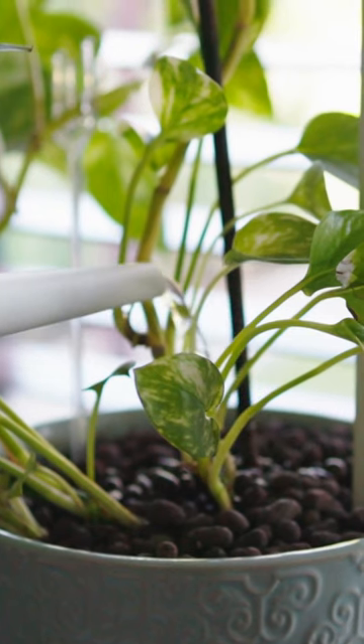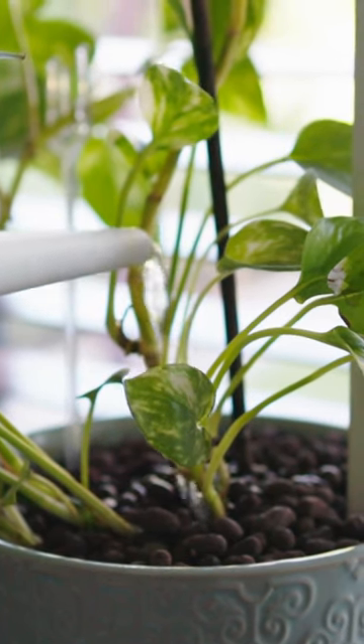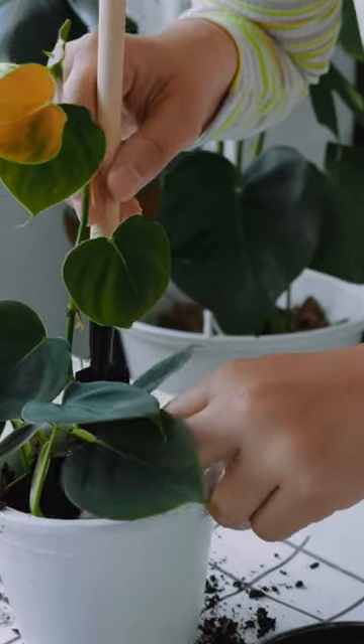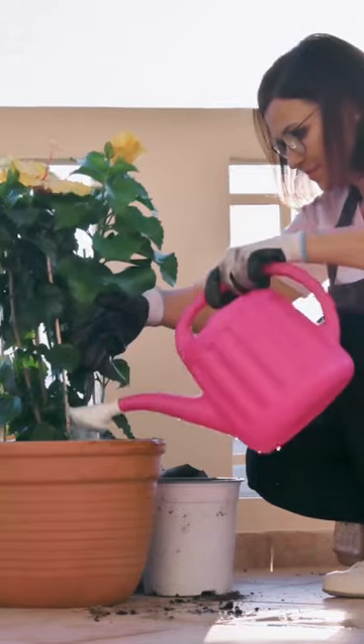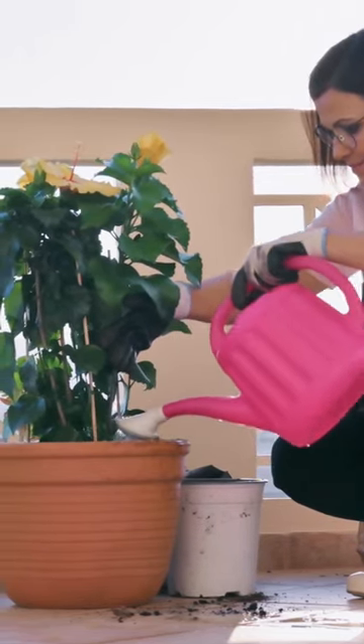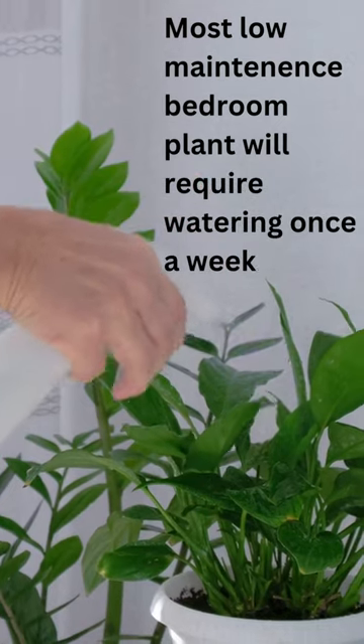You also want to water your bedroom plant as often as it needs. You can use a finger or moisture meter to test the soil for dryness. If the topsoil is dry a few inches down the pot, water the plant. Most low-maintenance bedroom plants will require watering once a week.